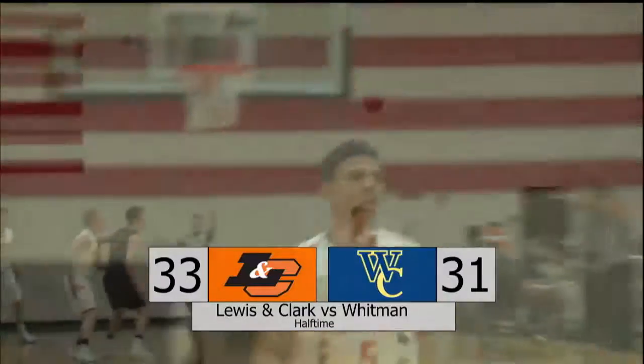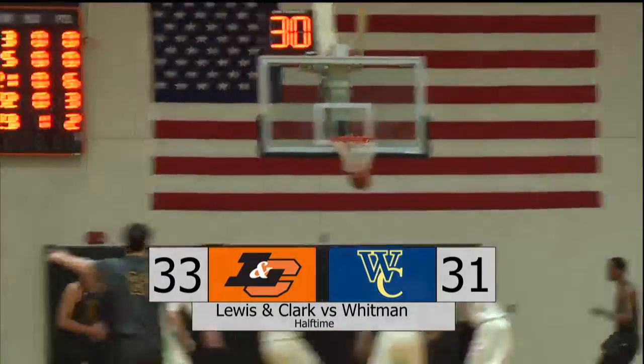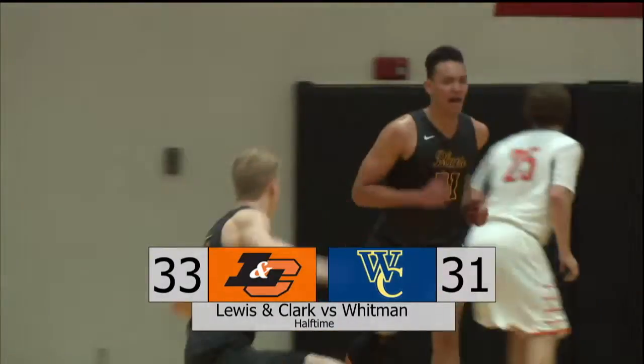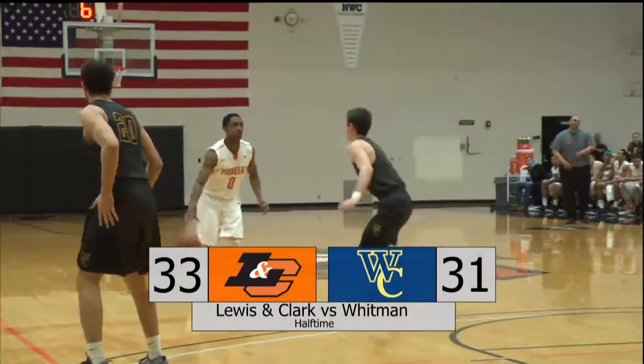There were six three-pointers hit by both teams over a 90-second stretch, including this one that was put up and in by Whitman's Trevor Osborne. Whitman not allowing themselves to fall behind.